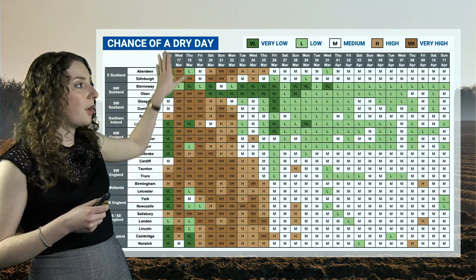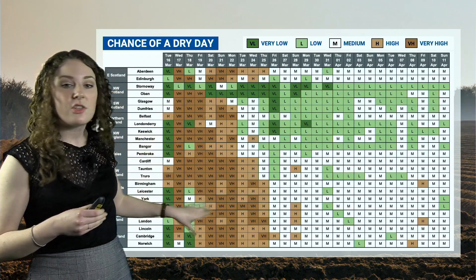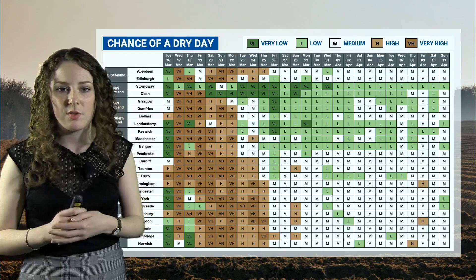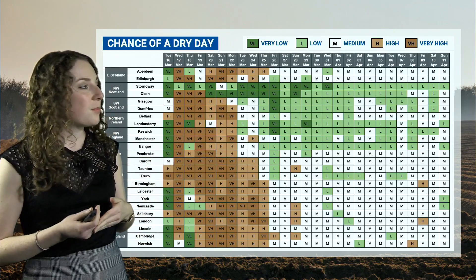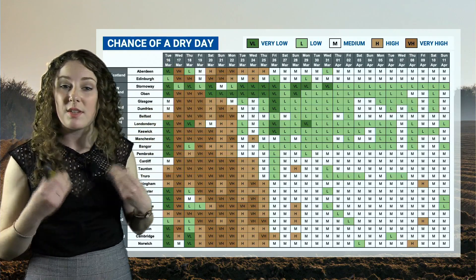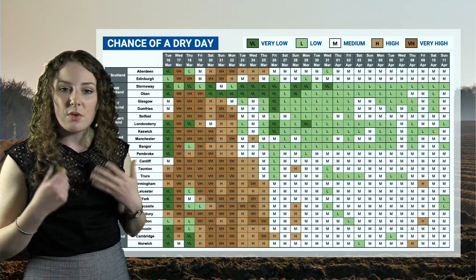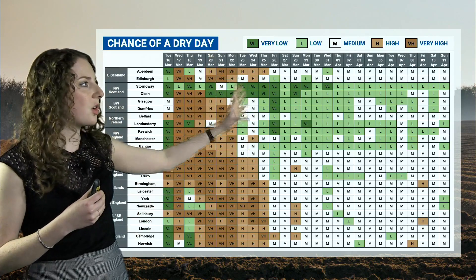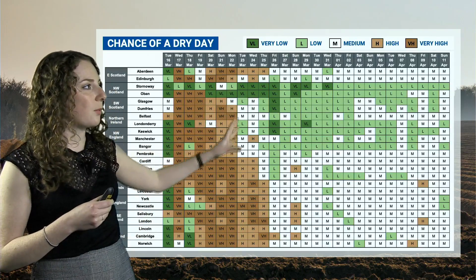Interesting things to note: as we go into Wednesday, some eastern parts such as Norwich may have a less chance of a dry day with those showers. Into Thursday, as showers and rain maybe become widespread across eastern parts, a few eastern areas are in those green colours suggesting a low chance of a dry day. But then really from Friday, a lot of those brown colours become widespread across the map. The only real exception is north-west Scotland, which hangs on to those green colours throughout as those weak fronts push spells of rain or showers into those areas at times.